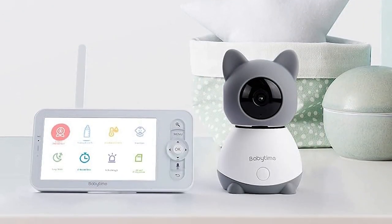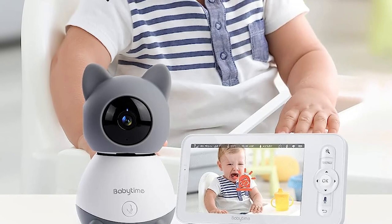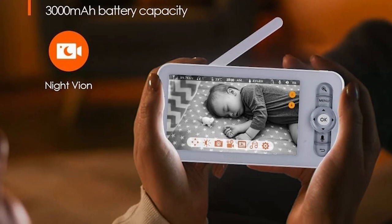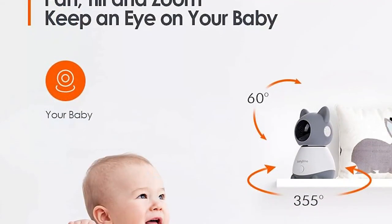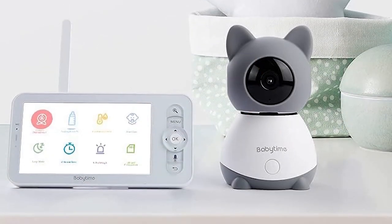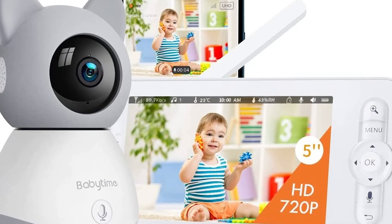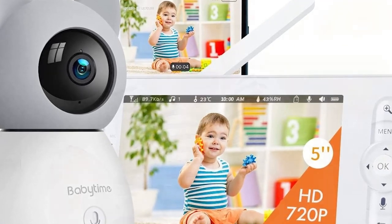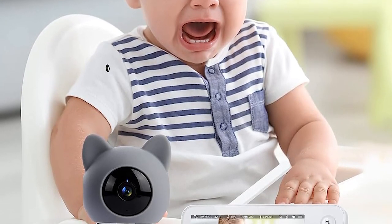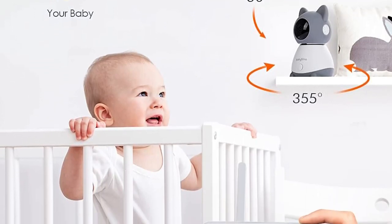Video and audio quality: the video quality is surprisingly clear even in low-light conditions, thanks to the infrared night vision feature. The camera's pan and tilt functionality covers the entire room without any blind spots, and the real-time audio monitoring is excellent, providing crystal-clear sound to hear every coo and cry. The monitor's wireless range is impressive — you can move around the house and still maintain a reliable connection. The setup was straightforward, and it also offers the option to use as a standalone monitor without Wi-Fi, making it ideal for travel.